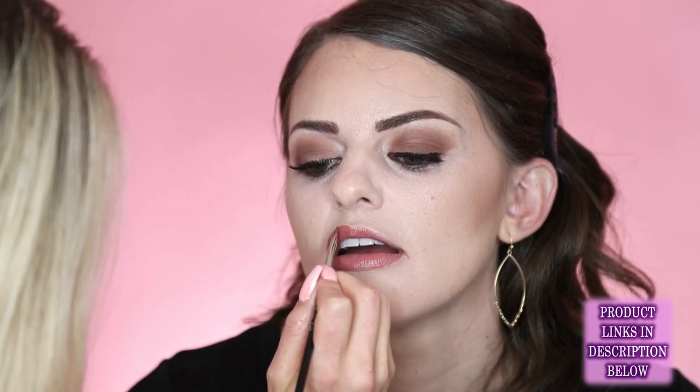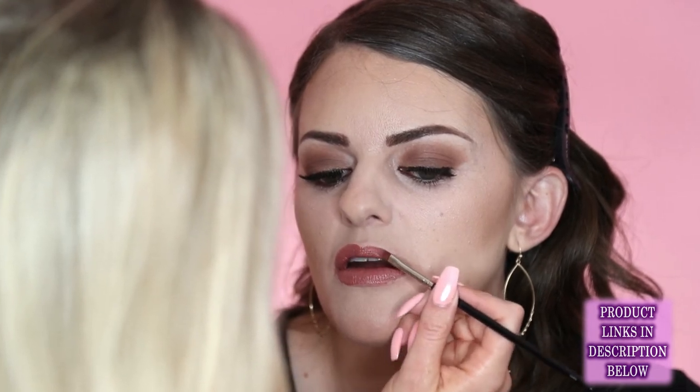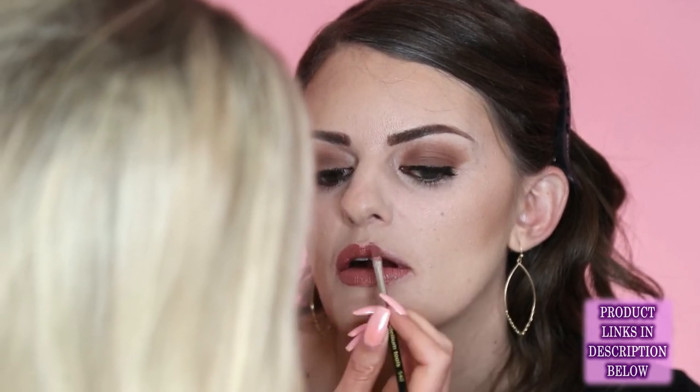I really like this lip color on you — it's probably more peachy than you've ever worn but I really love it. A good tip with lipstick if you want it to last all day is to definitely do a liner first. A really creamy liner is not going to be long lasting — you want a more stiff, dry liner.